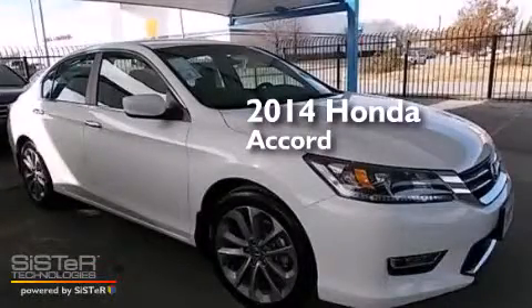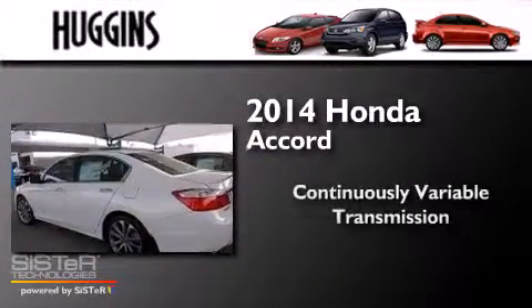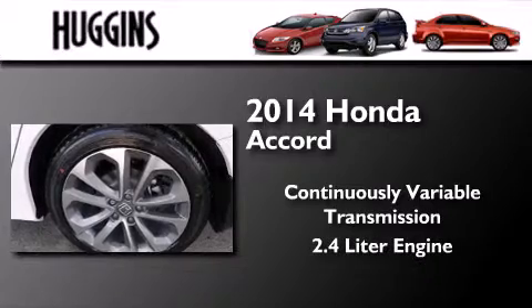This is a brand new 2014 Honda Accord. This four-door sedan has a continuously variable transmission and a 2.4 liter engine.